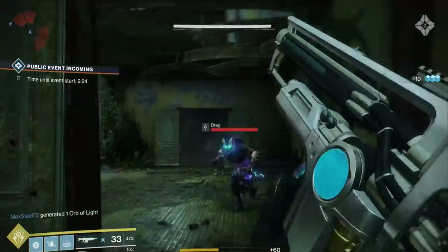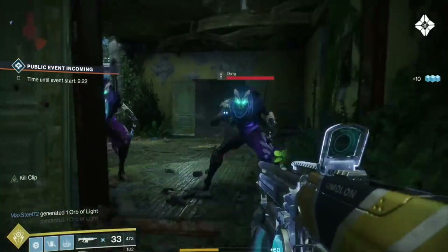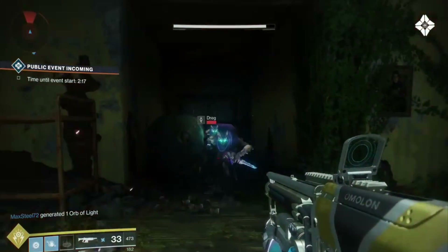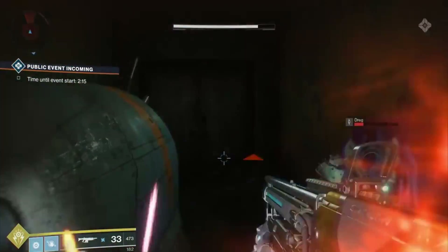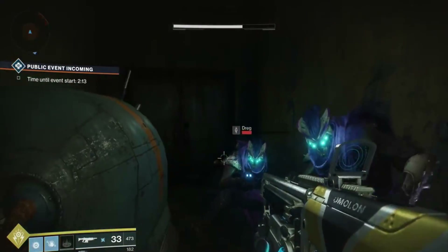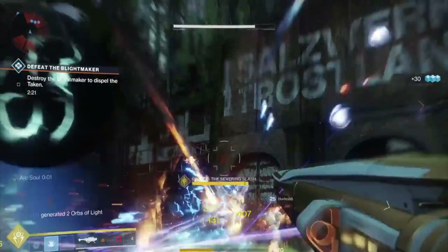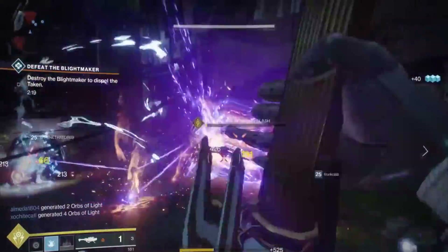There is a minimum to how many adds will actually trigger this. Watch these two dregs — I pop it, they both get affected, their health goes down, but these are just low level EDZ dregs. You can see I'm standing right next to them and the Rift is not charging. So it has to be three or more adds, and the more adds you have around you, the faster it's going to charge.